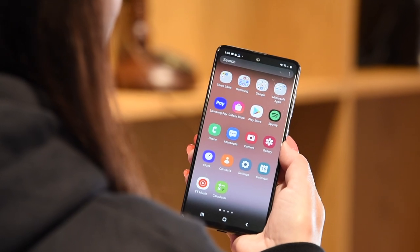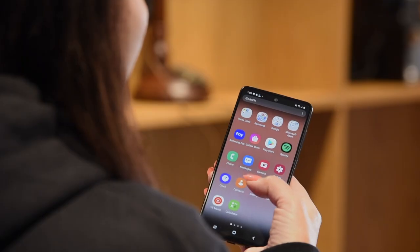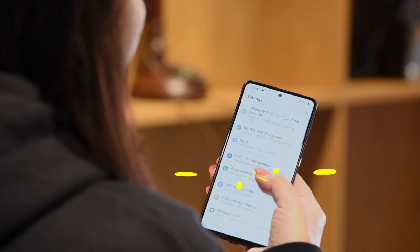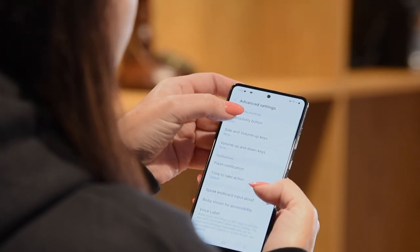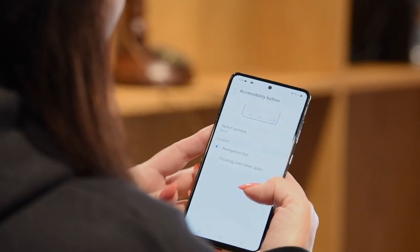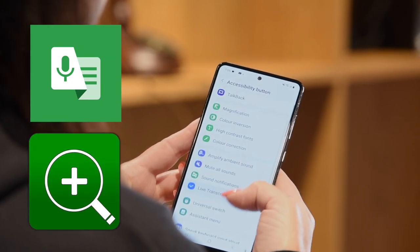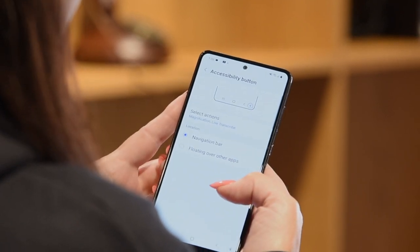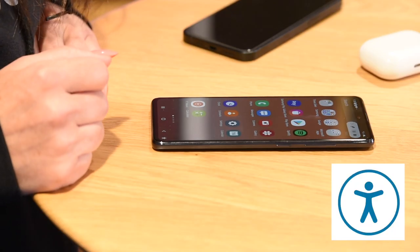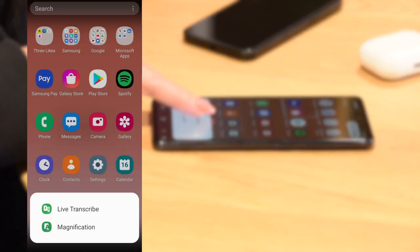Samsung has a stack of features within their accessibility menu, but one feature we really love is Live Transcribe. Jump into the settings, scroll down to Accessibility and then choose Advanced Settings. At the top of the list is the accessibility button — we're going to choose some actions and assign Live Transcribe and Magnification. Once selected, tap the home button and then we are ready to go. On the navigation bar you can see a little image of a person — just give it a tap and then choose Live Transcribe.